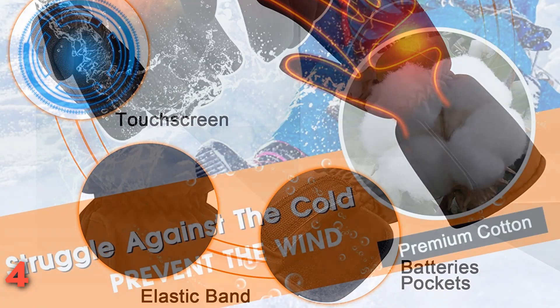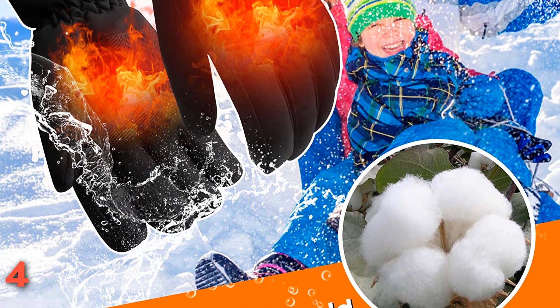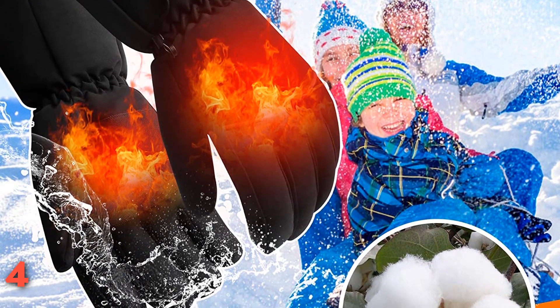Just note that the heating element for this pair is only on the back, and the brand only offers one size, so the gloves might feel too bulky or constricting for users with smaller or larger hands.